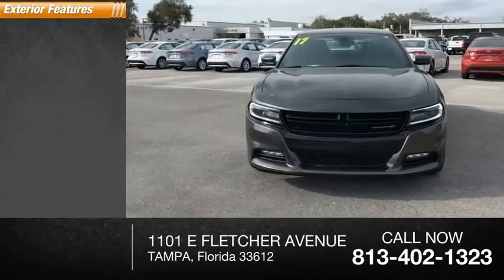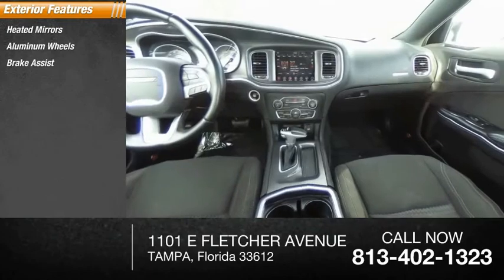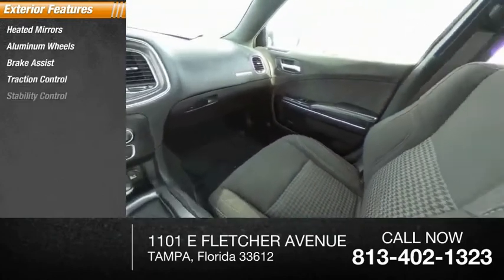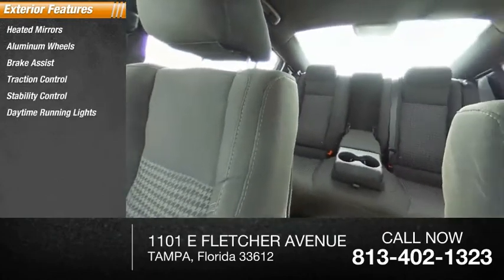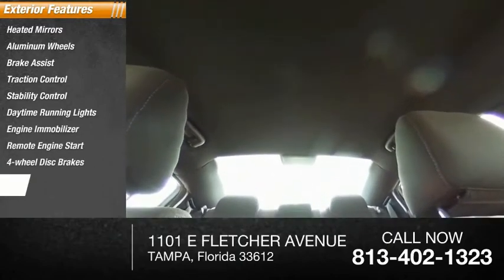Here are some of this vehicle's great options: heated mirrors, aluminum wheels, brake assist, traction control, stability control, daytime running lights, engine immobilizer, remote engine start, four wheel disc brakes, and driver illuminated vanity mirror.